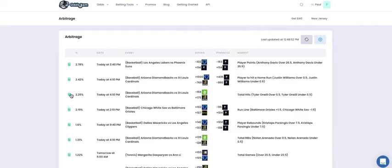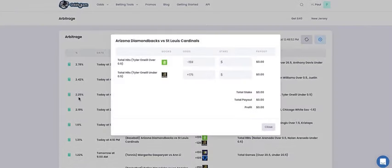We click on another opportunity here — we see it's one guy, Tyler O'Neill, his hits. We put in the amount of money we have available on that platform to bet, and it shows us exactly how much money we're making risk-free. Whether this guy gets a hit or doesn't get a hit, the way those odds line up, we're locking in $5.49 in risk-free profit.